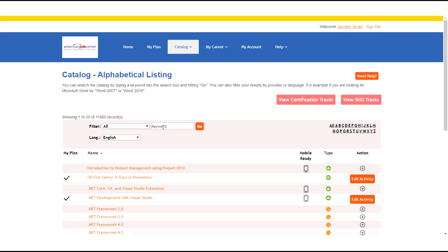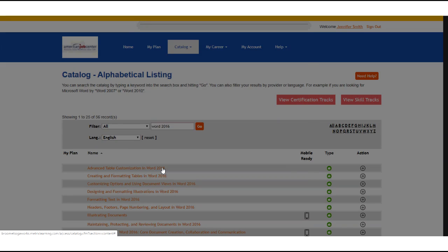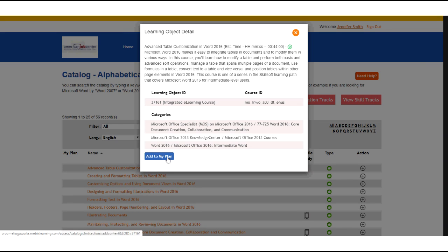To search for different courses, go to the keyword box and enter a keyword or phrase. Be as generic or as specific as you'd like — for example, Word 2016. Then click go. This will list all the different courses that come back with that keyword. To add a course, click on the plus sign or click on the name of the course to view the description and then click add to my plan.